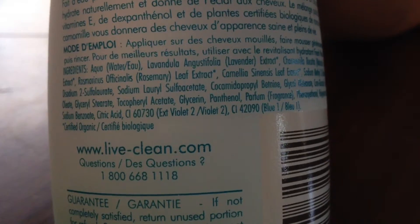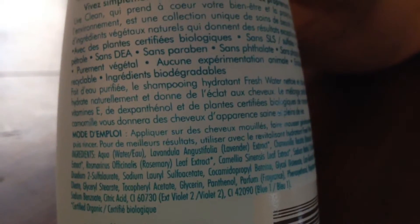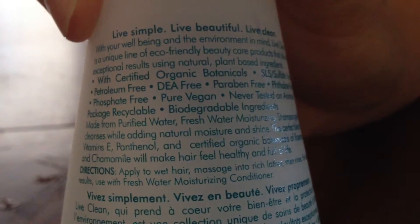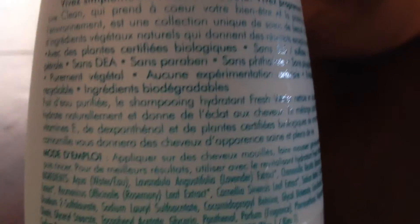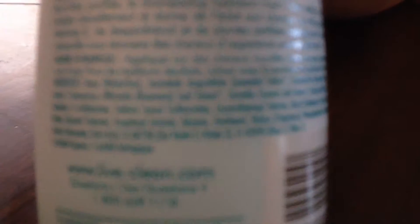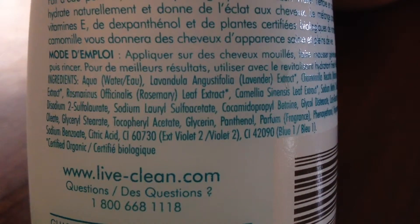I'll let you look at the ingredients — I don't know if you'll be able to see them but we can try. So none of the bad stuff: no parabens, no petroleum products, no SLS — sodium lauryl sulfate — and lots of good stuff like lavender and calendula, things that tend to be very good for your skin.